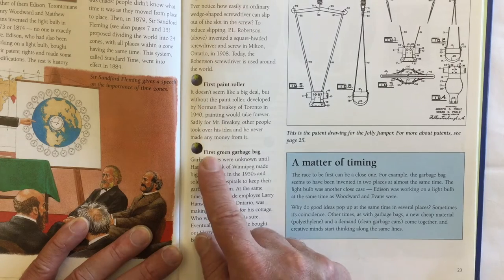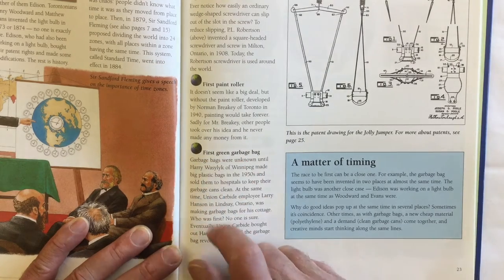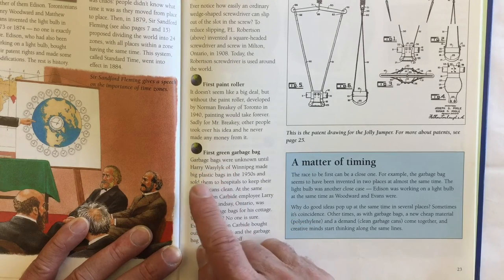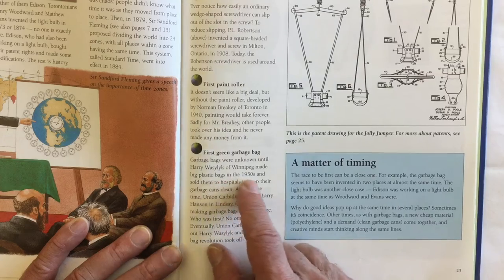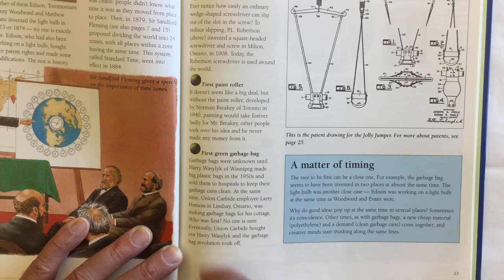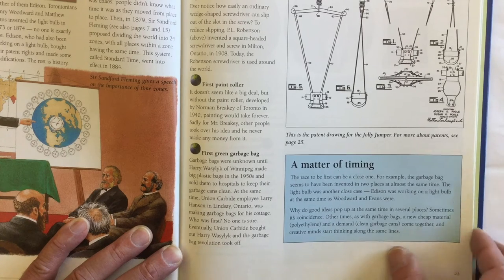Here it talks about the first green garbage bag. Garbage bags were unknown until Harry Wazlick of Winnipeg, Canada made big plastic bags in the 1950s and sold them to hospitals to keep their garbage cans clean. At the same time, Union Carbide employee Larry Hanson in Lindsay, Ontario was making garbage bags for his cottage. Who was first? No one is sure. Eventually Union Carbide bought out Harry Wazlick and the garbage bag revolution took off.